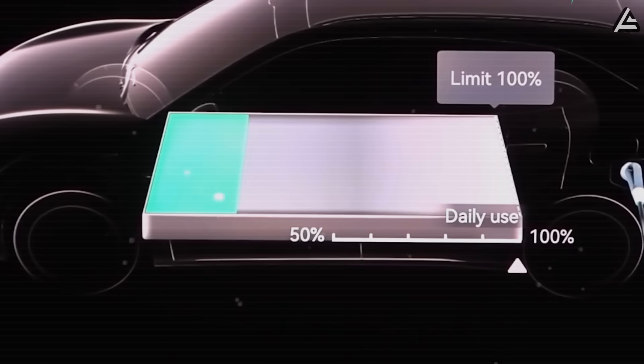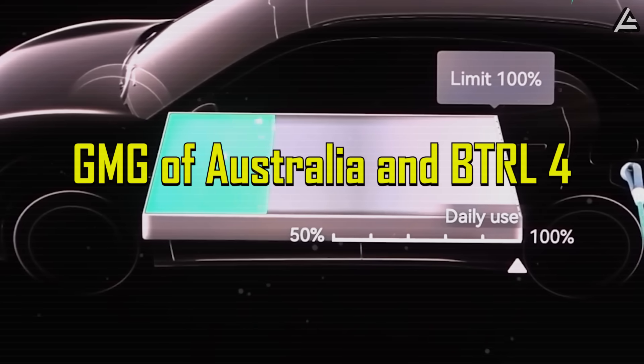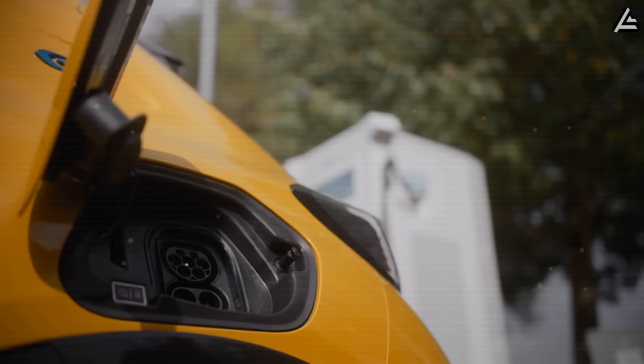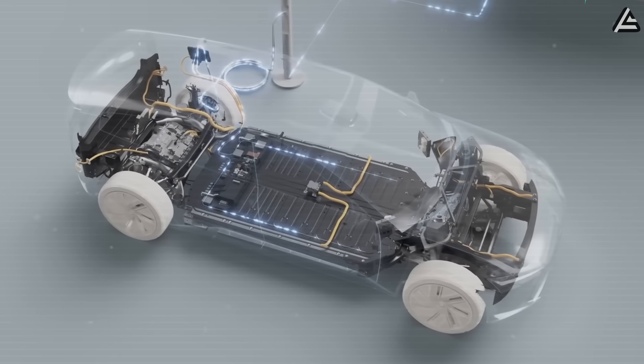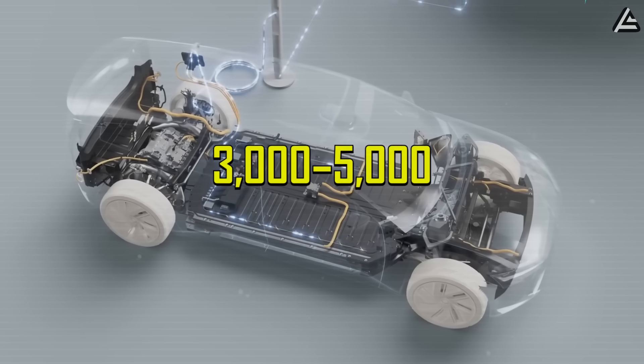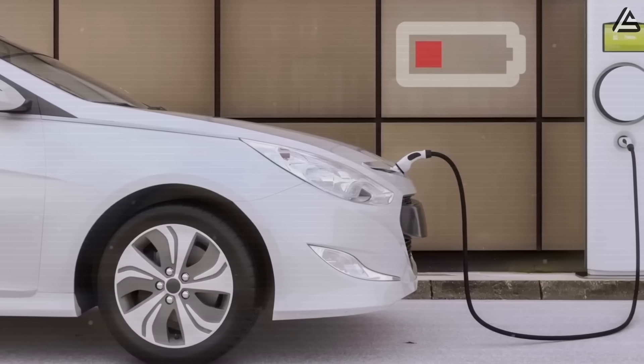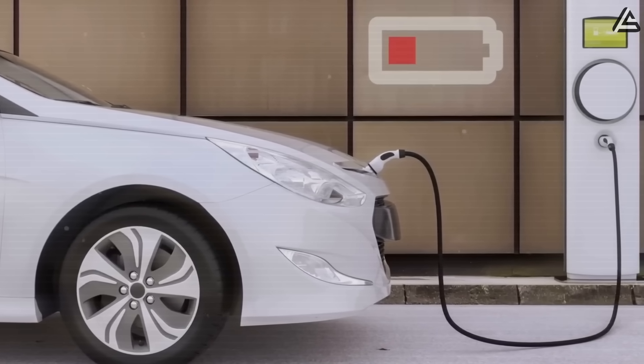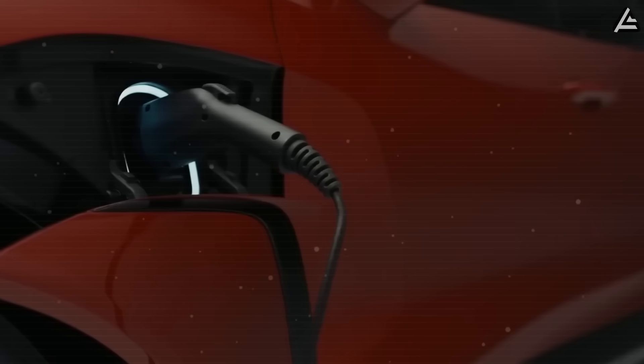Charging speed is slower. Current lab reports from GMG of Australia and BTRL-4 indicate a full charge could take 60 to 90 minutes under standard DC fast charging conditions. Lifecycle projections show roughly 3,000 to 5,000 full cycles before noticeable capacity loss — far below aluminum-ion, but comparable to entry-level lithium-ion packs.